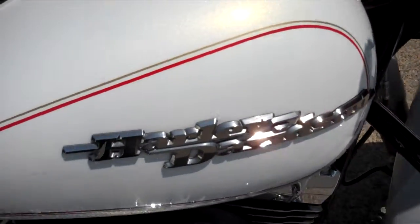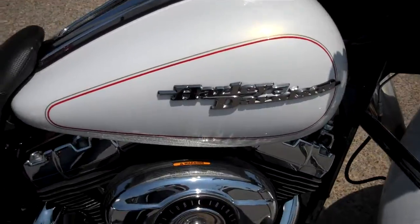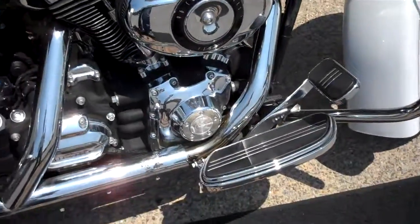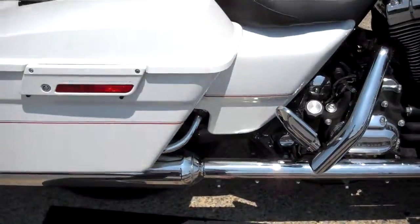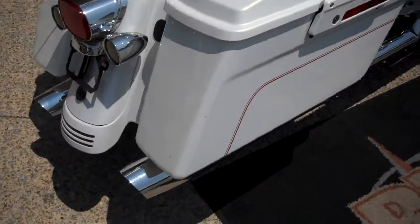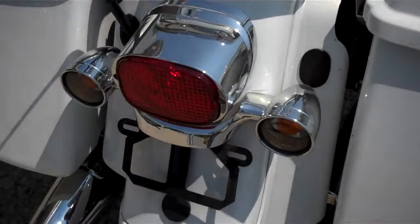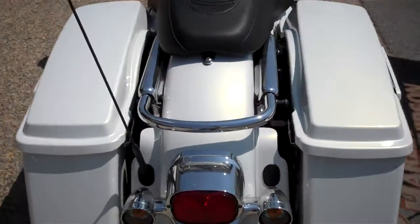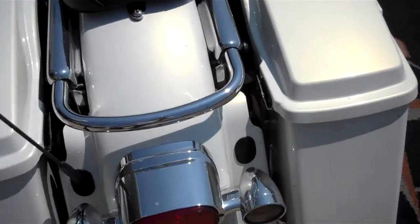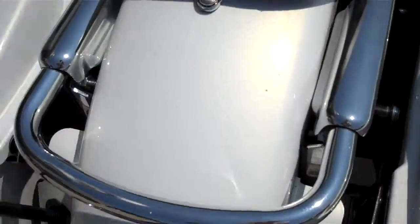They did add some pin striping to the paint that is not standard on the 08 paint job. Stock pipes. It did add some extensions to the rear turn signals. It does have the mountings for a backrest, although they did not turn that in with the motorcycle.